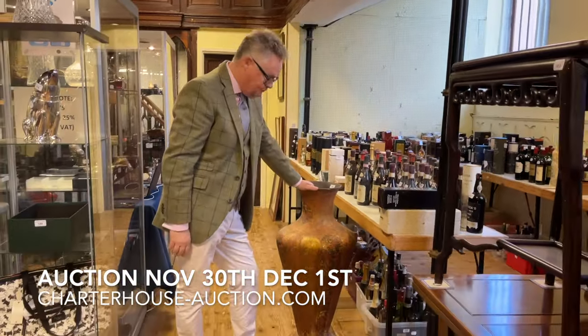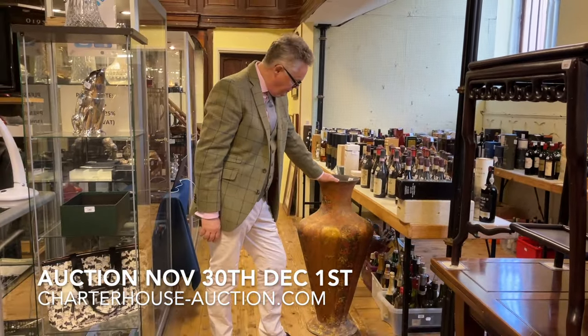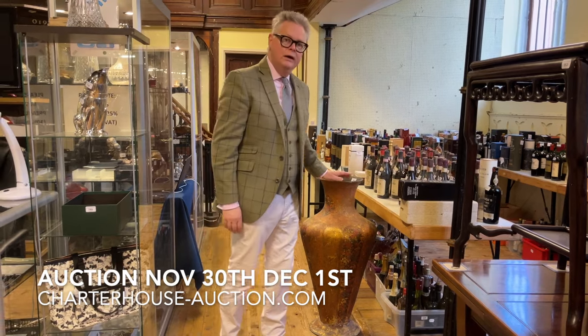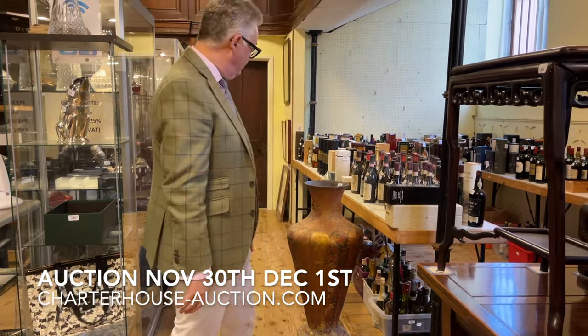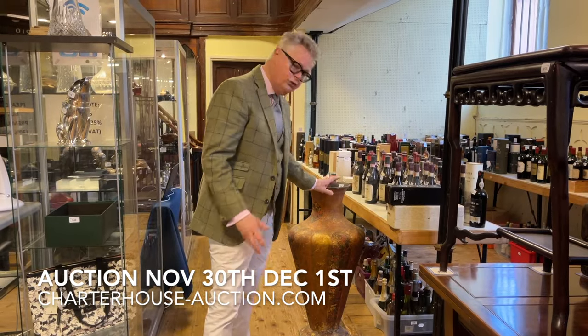Similar sort of value, and this is probably one of the largest Kashmiri vases I think I've ever seen. Often we see these things getting made into lamps — that'd be a huge great big floor lamp. The Kashmiri vase is estimated at £200 to £300.